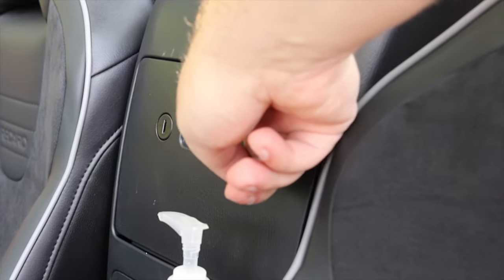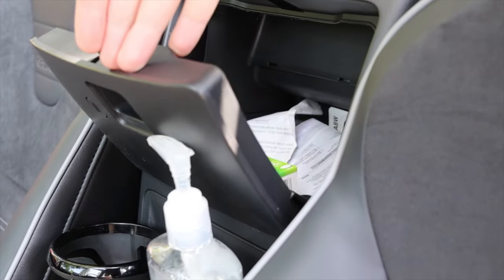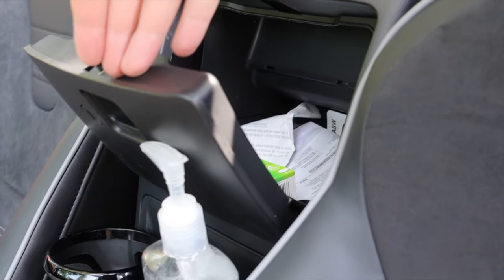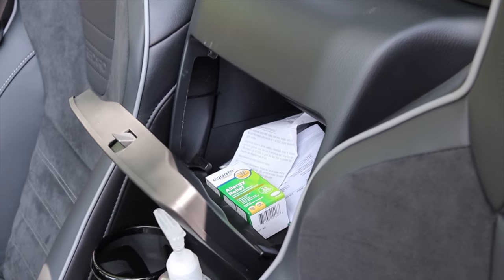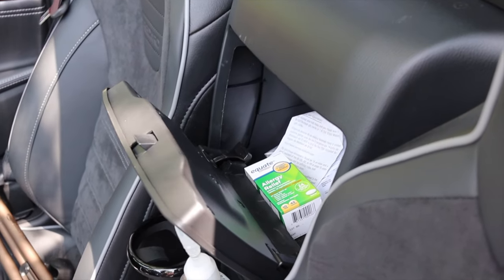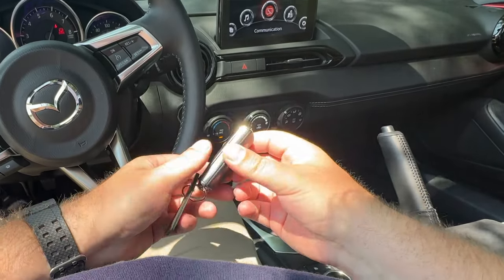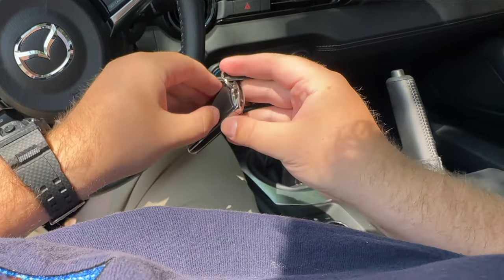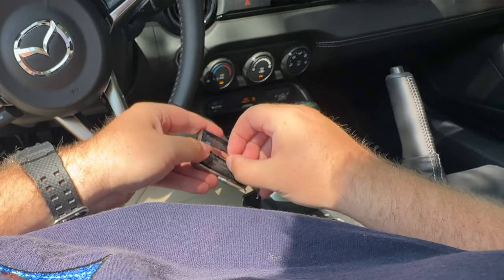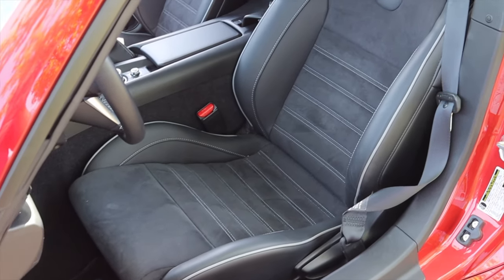The MX-5 actually has no glove box, so the only interior storage is behind the cup holders in that small cubby. If you have anything in the cup holders, you can't easily access it. Also, when the top is down you can lock the cubby, but Mazda has updated their key fobs so you have to disassemble the fob to use a physical key — there's no other way to lock it, so have fun rebuilding your key fob anytime you want to walk away with the top down.